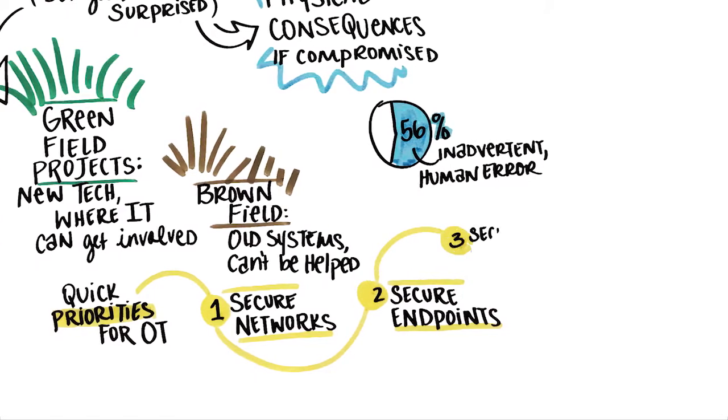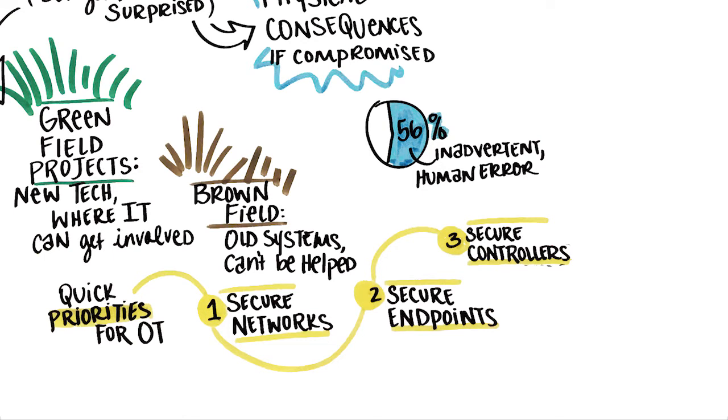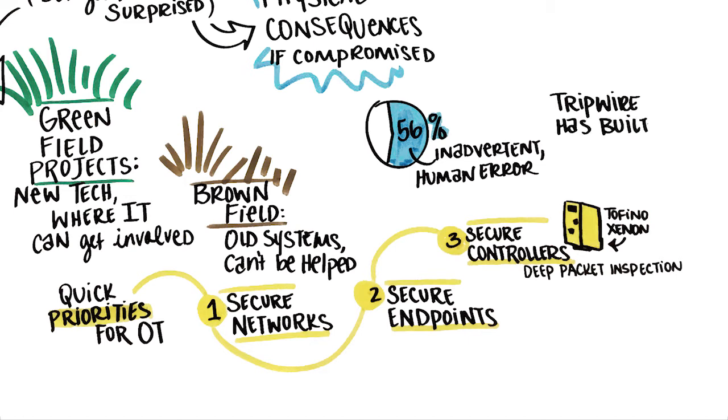Three, secure the industrial controllers. Attackers are increasingly targeting controllers like robots, sensors or pumps to cause damage or disruption. Deploy solutions such as Belden's Tofino Xenon that can protect against malformed frames, malware and unauthorized changes, as well as contain threats.